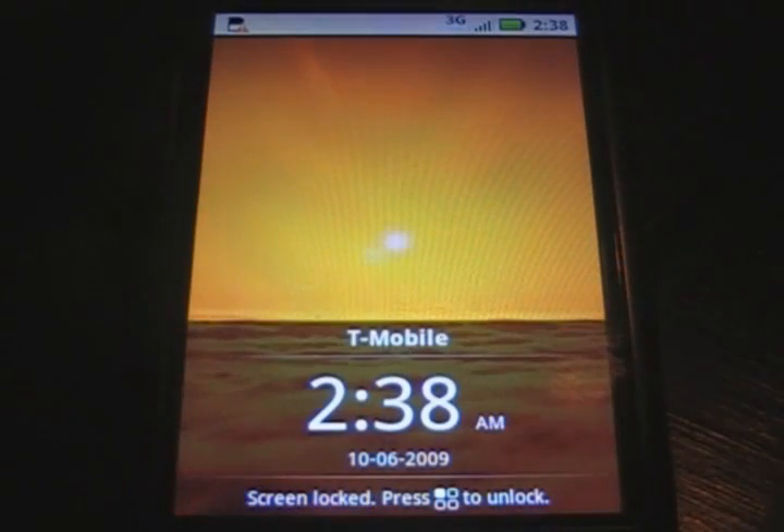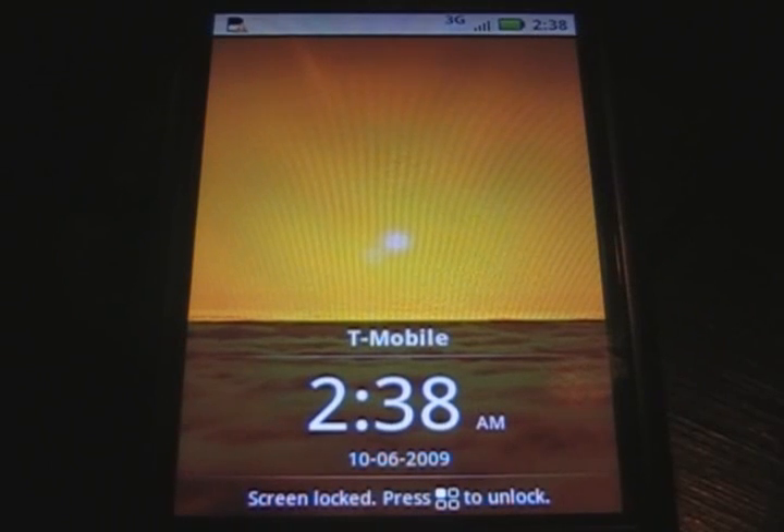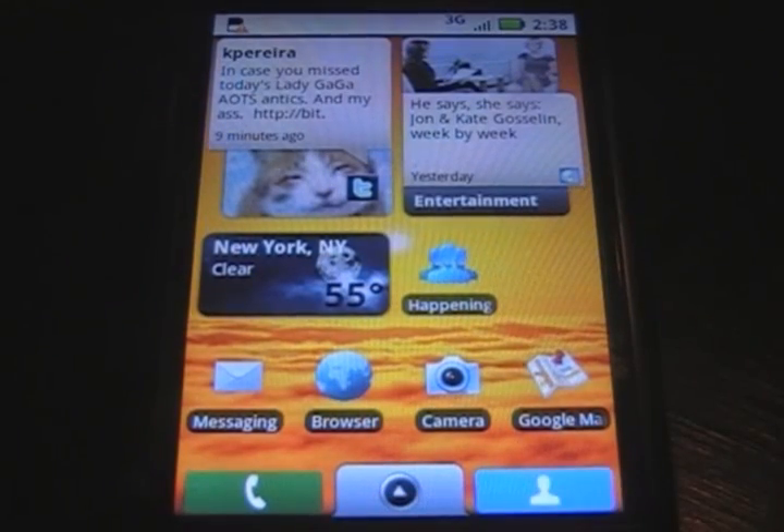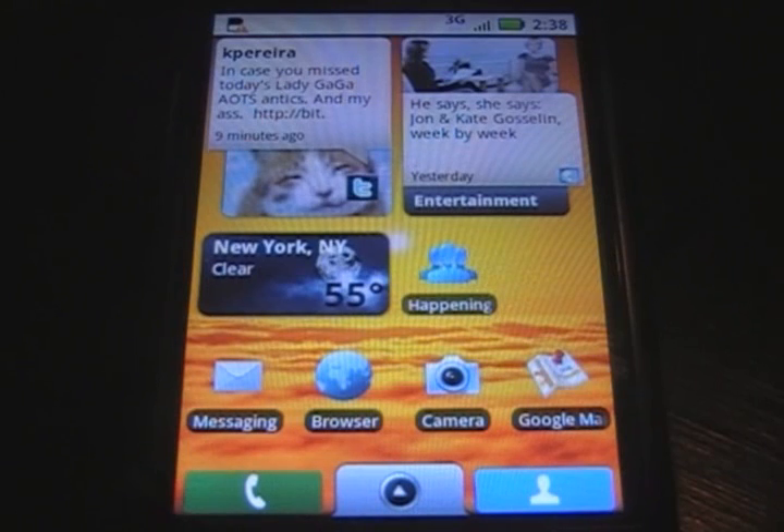Let's start out by looking at the lock screen. Looks a little different, pretty cool. It's transparent and it goes away real fast. It shows your background, whatever you got there going, and this is the home screen.